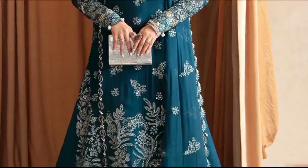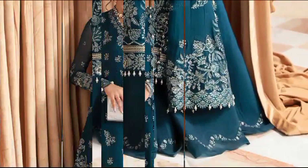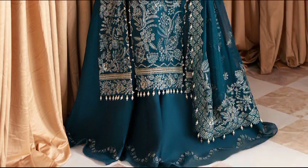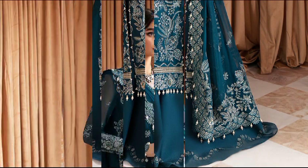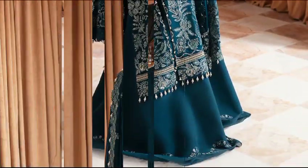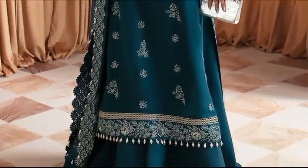Explore Merlet at $15,900, an unstitched ensemble with chiffon embroidery on front and back panels, adorned with organza borders. Complete the look with chiffon sleeves, an organza dupata with pallu, and a stylish rust silk-dyed trouser.